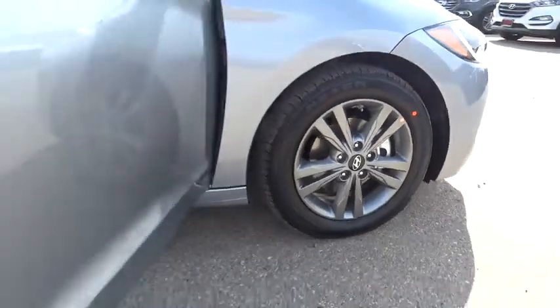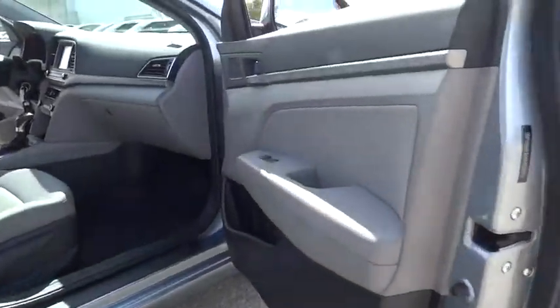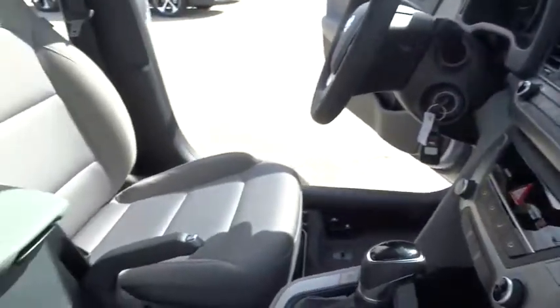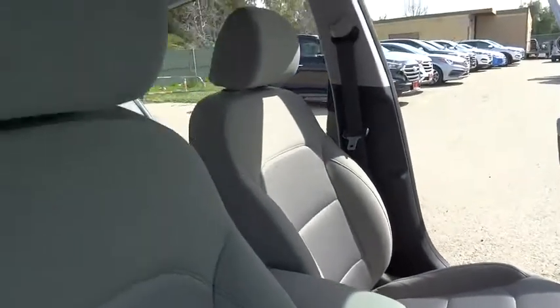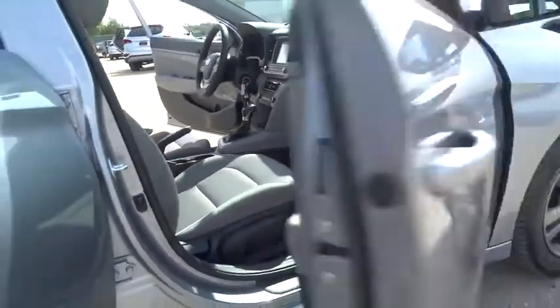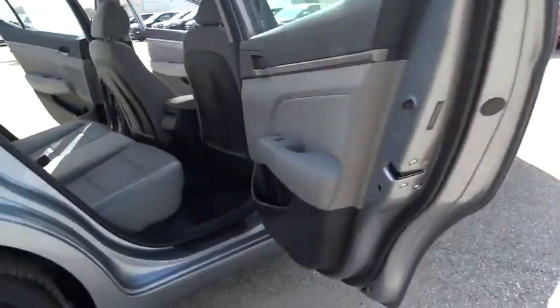Here are some of this vehicle's great options: traction control, anti-lock braking system, keyless entry, stability control, driver airbag, power steering, adjustable steering wheel, AM FM stereo radio, front wheel drive.